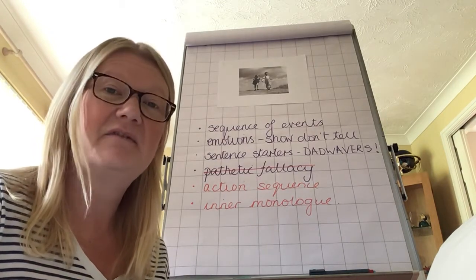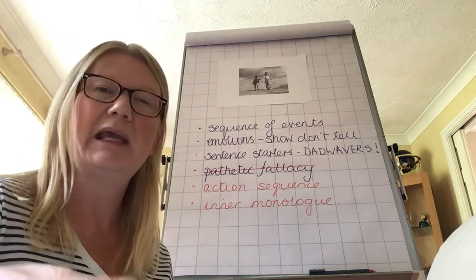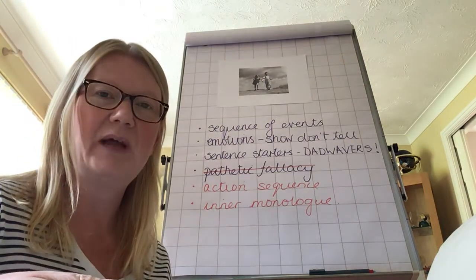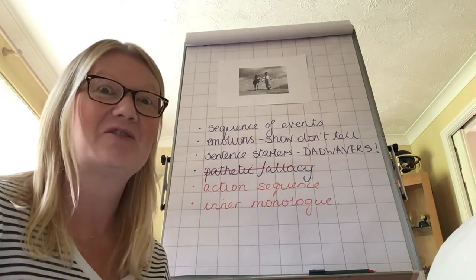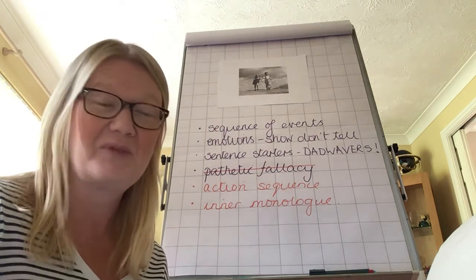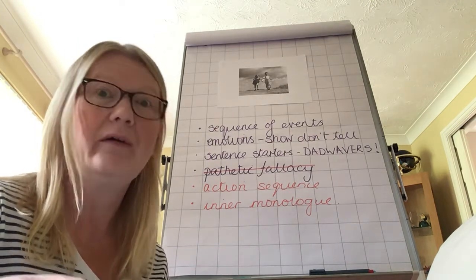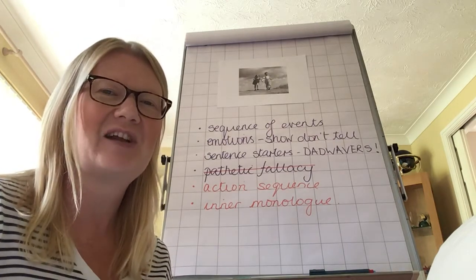Does my writing flow? There are lots of ways that can happen, but initially you're just reading it through and checking that it all sounds good. The best way to do that is to read it out loud. If you can read it to mum, dad, brother, sister, the dog — it doesn't matter.